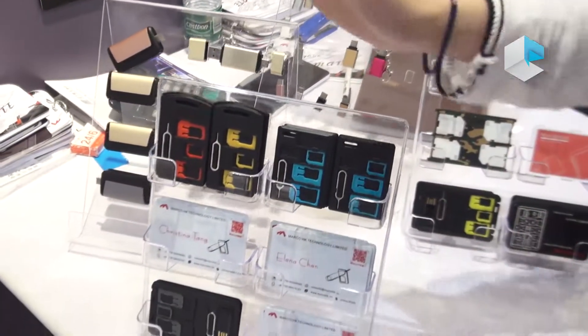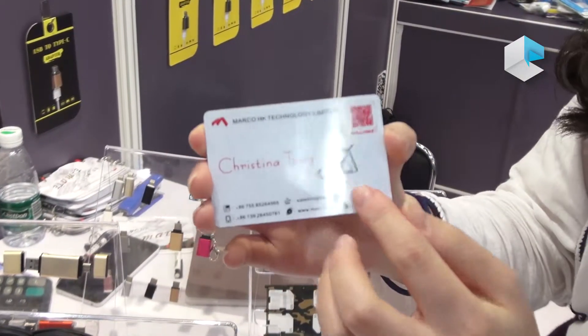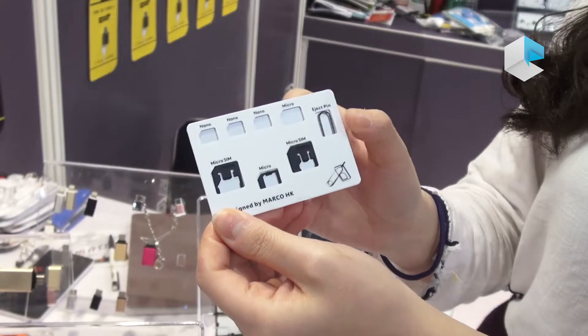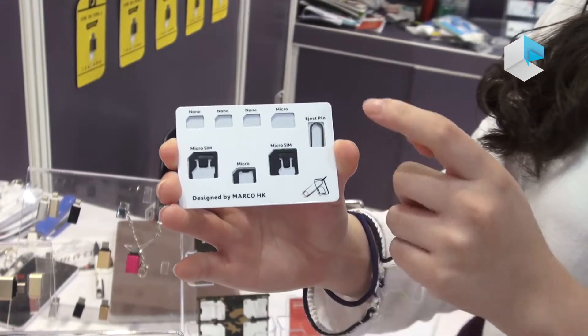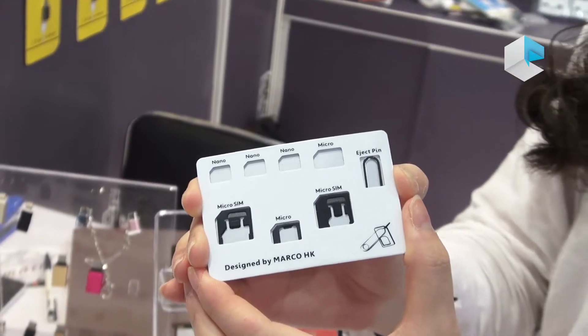Another product is this one — it's a credit card size. You can put your own logo here, like this one, as our name card. Our other products also have a storage function for your cell phone card with an eject tool. You can put it in your wallet to keep it, so it isn't easy to lose.